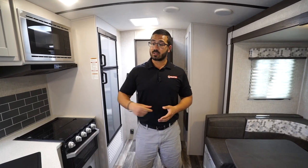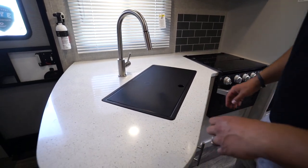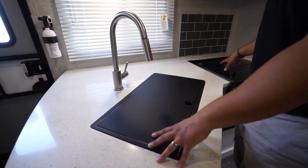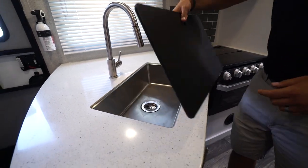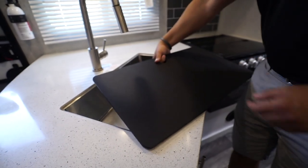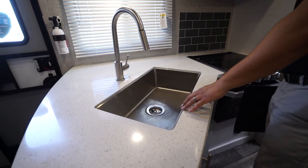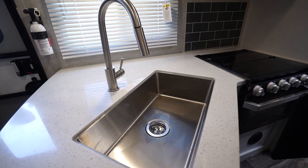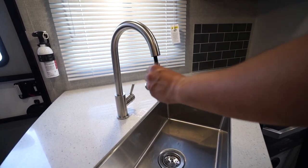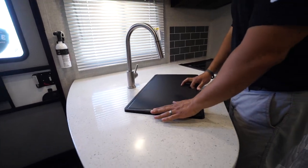Starting off in the kitchen, you'll see the beautiful solid surface countertops. Both the sink and the cooktop have a cover, so all of it is usable prep space right out of the gate. You can flip the cover over and use it as a cutting board, and when you remove it you'll notice the large single bowl undermount stainless sink — it's a fairly deep bowl so you can fit bigger pots and pans in there.